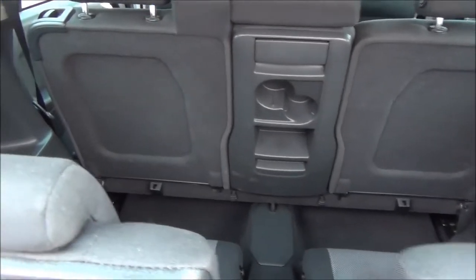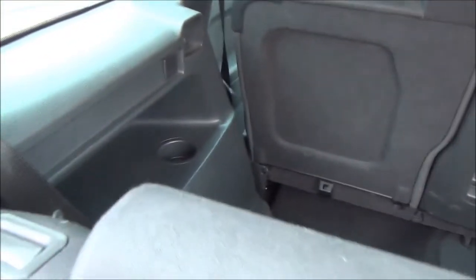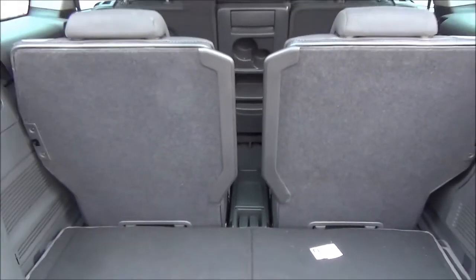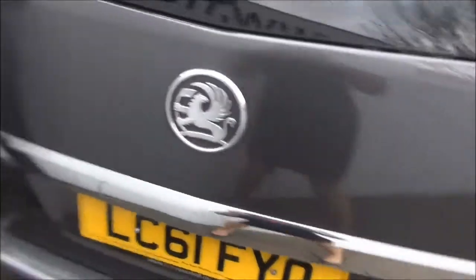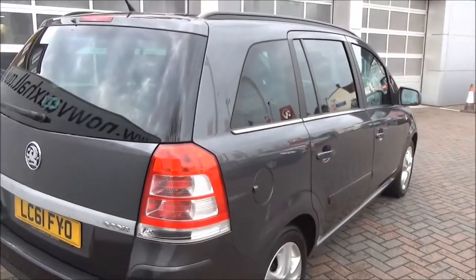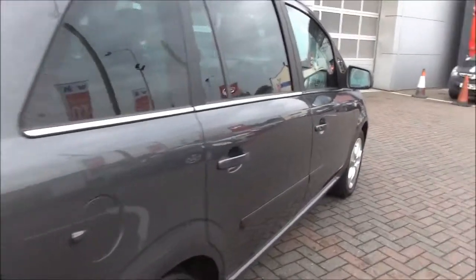As mentioned before, rear parking sensors, a rear wash wiper and high brake light. Looking at the boot, as you can see it's a flex 7-seater vehicle with a very spacious boot and plenty of storage space.